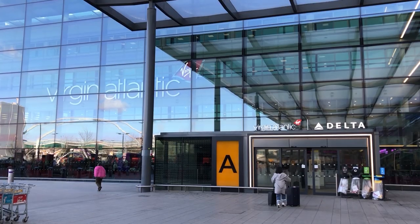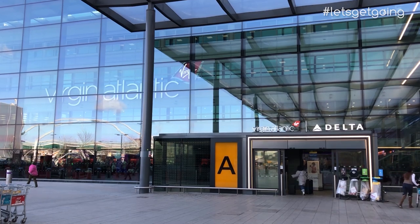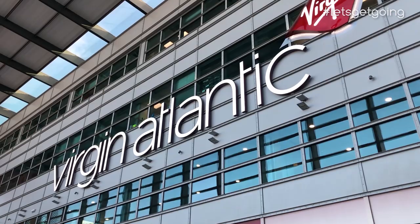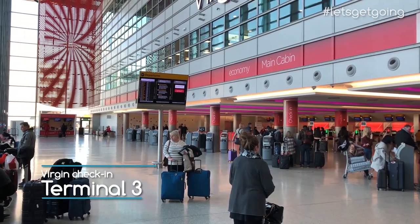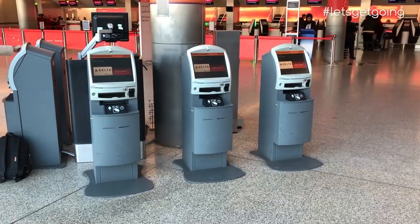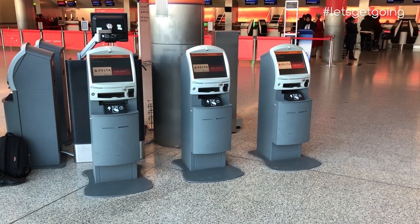There are a number of major airlines that use Terminal 3 at London Heathrow, but none make their presence known quite as well as Virgin — they really shout about it. Virgin take their branding very seriously, and there's no mistaking where to go at check-in. If you have luggage, there are plenty of staff around to point you in the right direction, but as I was travelling light, I used the self-service machines to print a boarding pass and then made my way straight upstairs to departures.